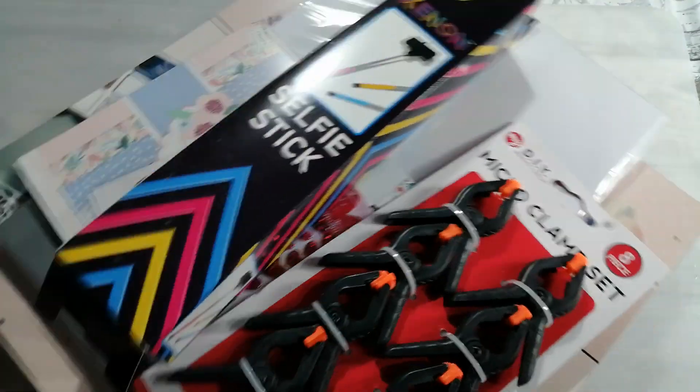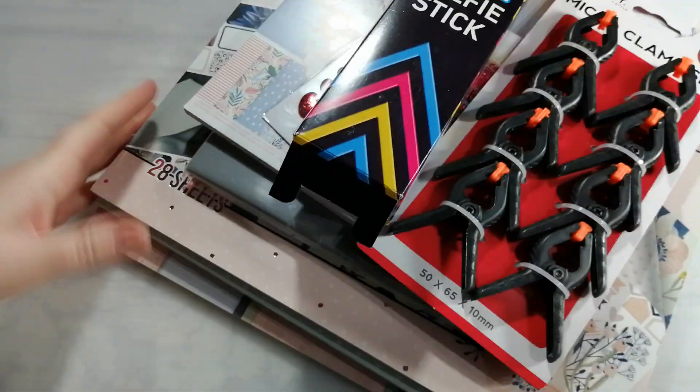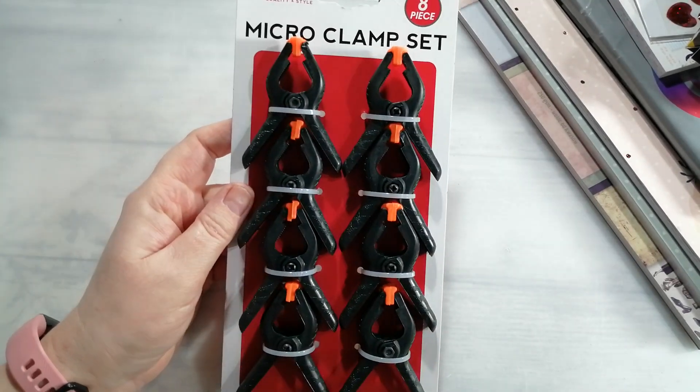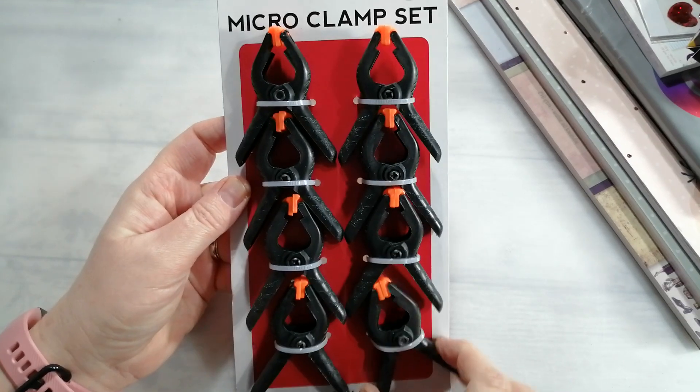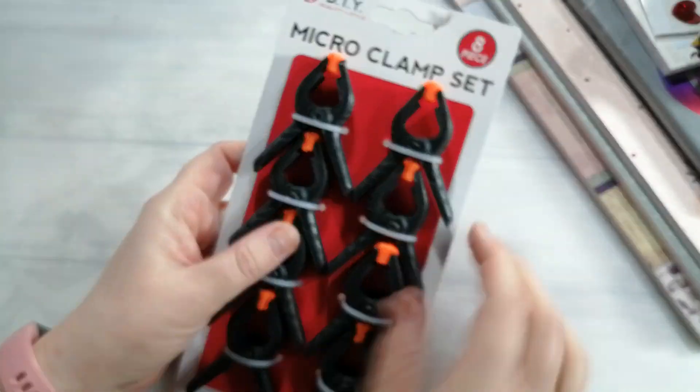And then finally I did nip into The Range - I can't help going into The Range, I can't walk past it. I actually only nipped in for these. I wanted some mini clamps because I think I've only got about two left of mine. These are £1.49 for a set but they're fantastic when you're wanting to just keep something in place but carry on and do something else - you can just pop a little clamp on it and move on.